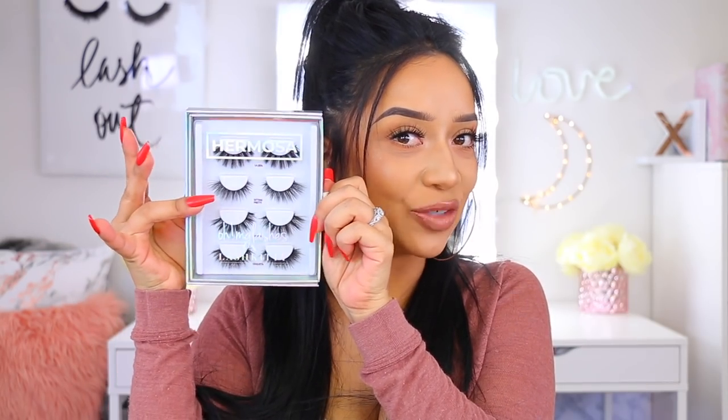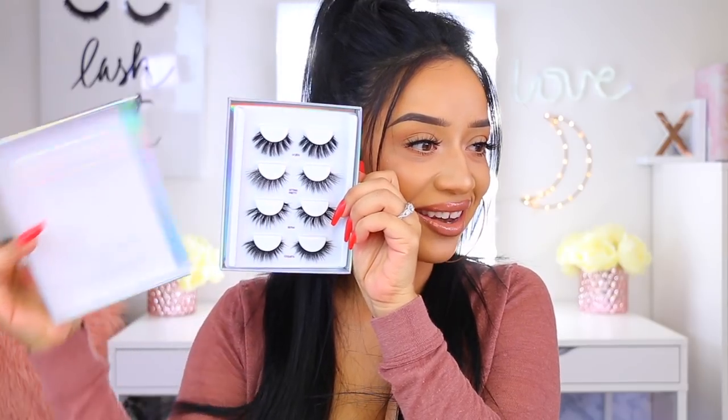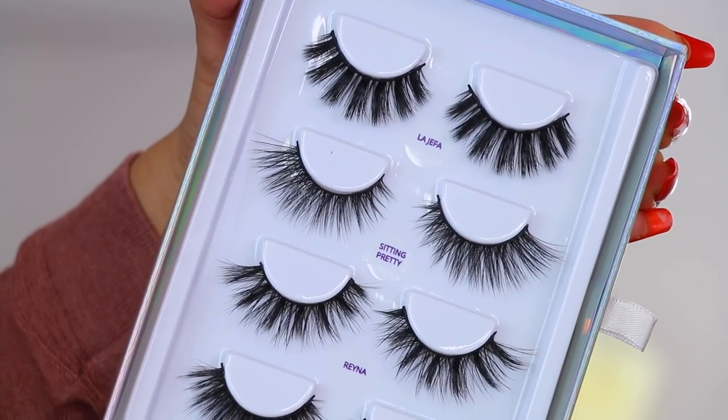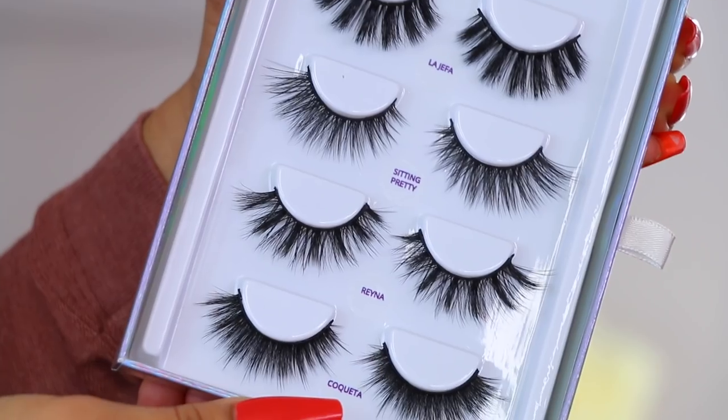Now let's open them and reveal the lashes along with the name. I love these so much, you guys. I haven't even told you the best parts of these lashes — they are faux mink. The new collection is called the Hermosa Collection. If you guys don't know what Hermosa means, it translates to beautiful. I am Latina — I am Mexicana — so I do speak Spanish, and this collection just means so much to me. I'm so proud of it. I hope you guys really love this new collection.